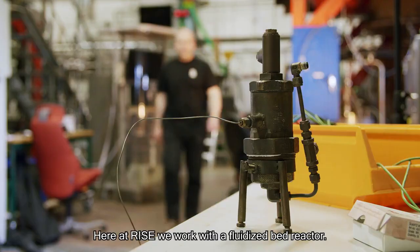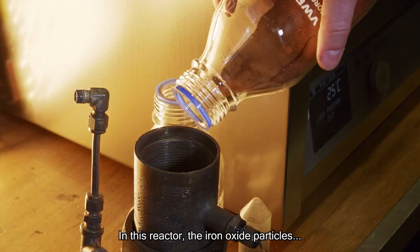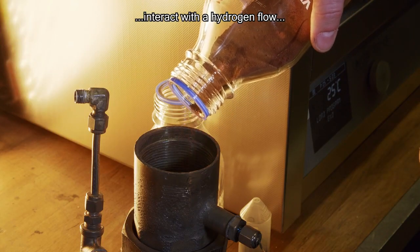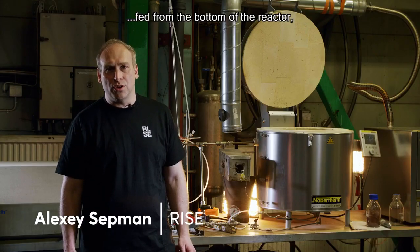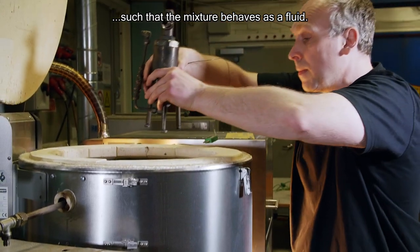Here at RICE, we work with a fluidized bed reactor. In this reactor, the iron oxide particles interact with a hydrogen flow fed through the bottom of the reactor, such that the mixture behaves as a fluid.